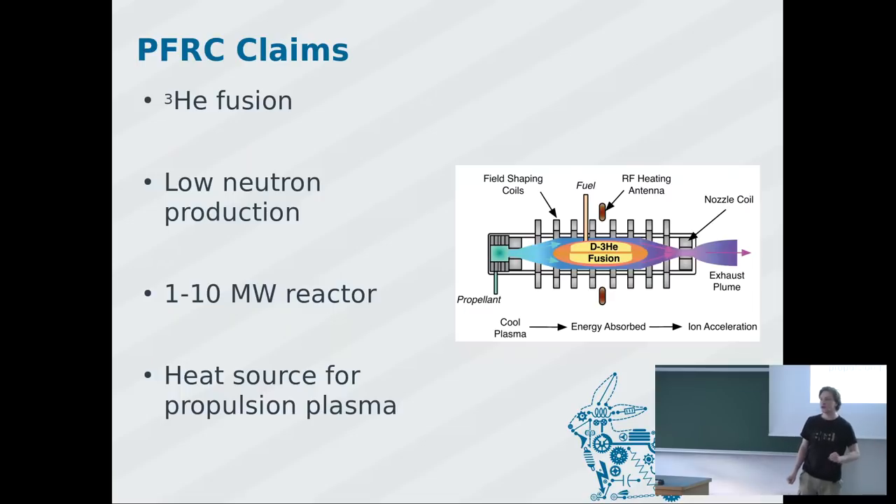NASA gave them money to develop this concept. Their idea is to have a fusion plasma donut, then drive another plasma around it which is heated by the fusion, increasing the temperature and particle speed, giving a very efficient rocket — at least in theory. Princeton also developed what I believe is the first full computer simulation of how this confinement actually works, figuring out exactly where the zero magnetic field line is — part of the reason they received so much NASA funding.